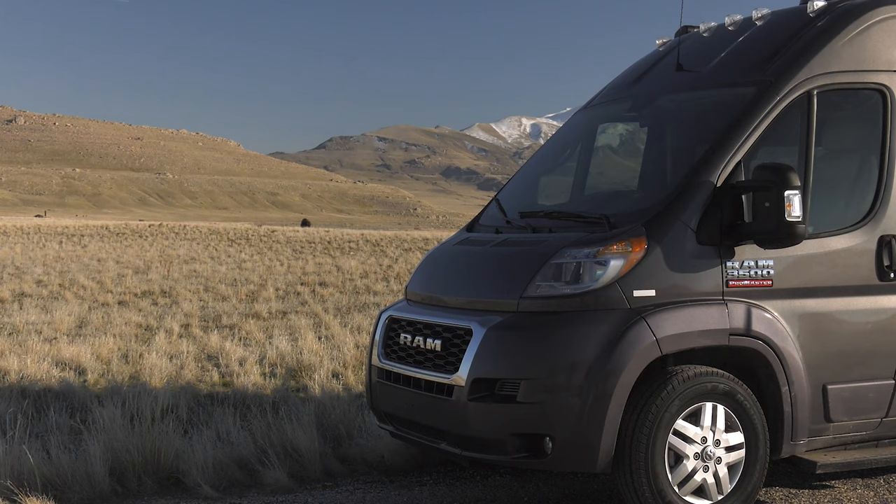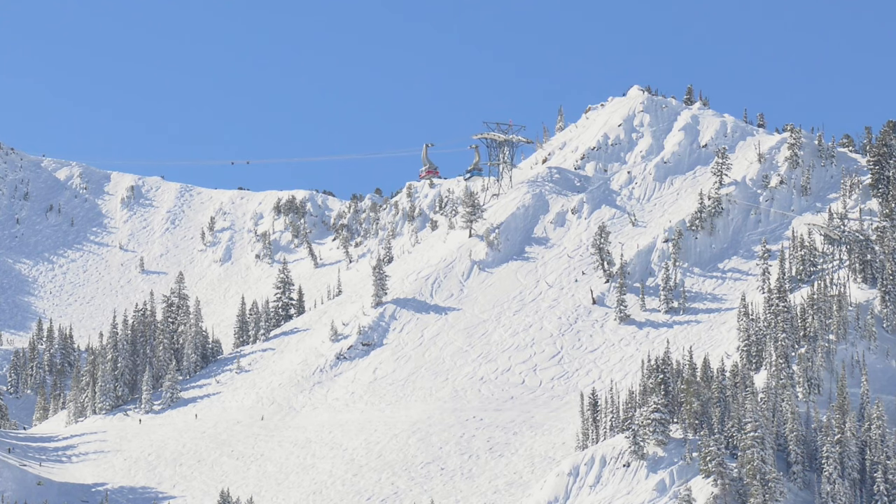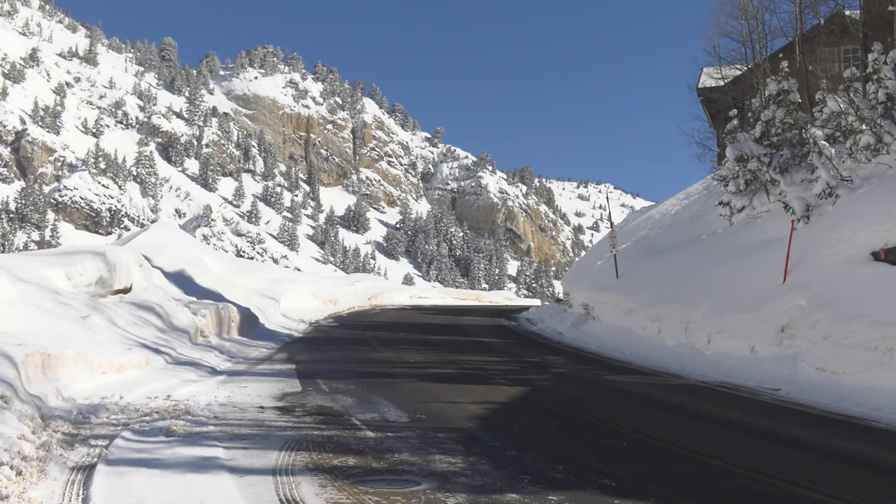You want sun and sand one day, maybe you feel like hitting the slopes the next. This trip is about being able to do everything you want, all while taking your home with you. The 2020 Sequence from Thor Motor Coach — taking you everywhere you can imagine.